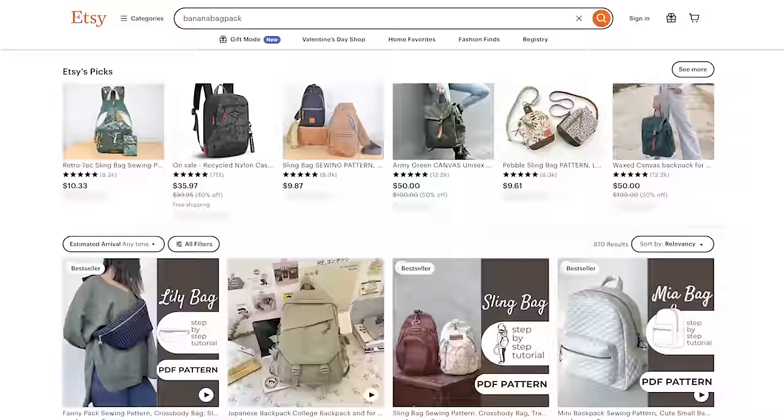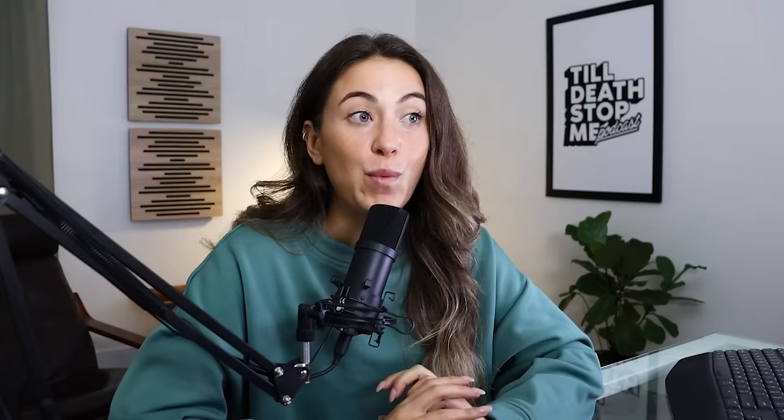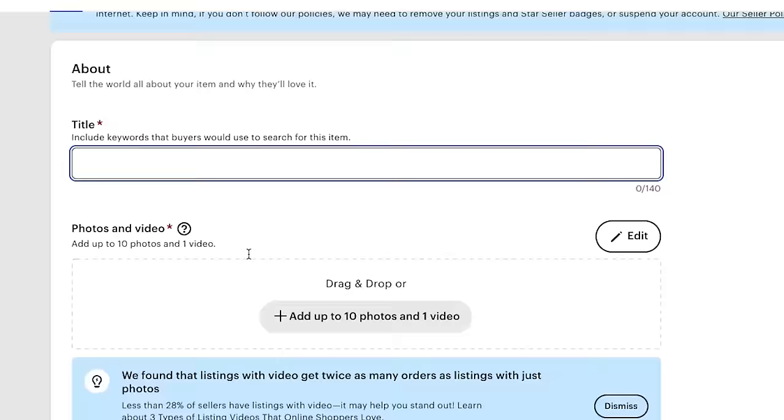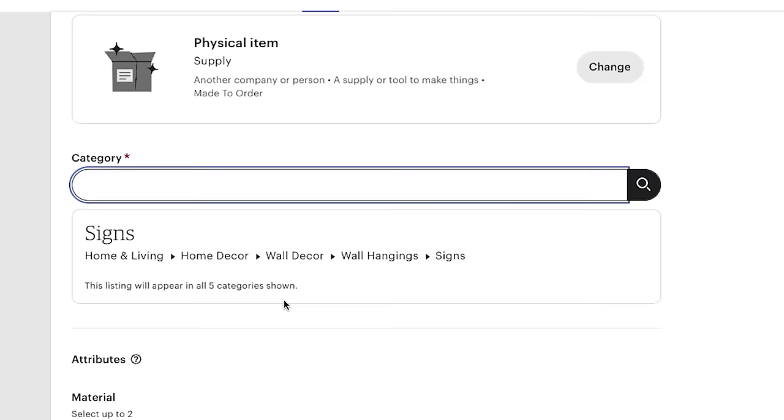If there's a really important keyword you've researched, consider including it in both your title and your tags. The beginning of your title is the most vital keyword position because that's the first thing buyers see when they first encounter the listing. Beyond keywords, Etsy also judges your listing on item attribute relevancy — you have the option to add attributes to further describe your product. Anywhere Etsy has a form to fill out or an opportunity to input more data about your product, you don't want to overlook it.